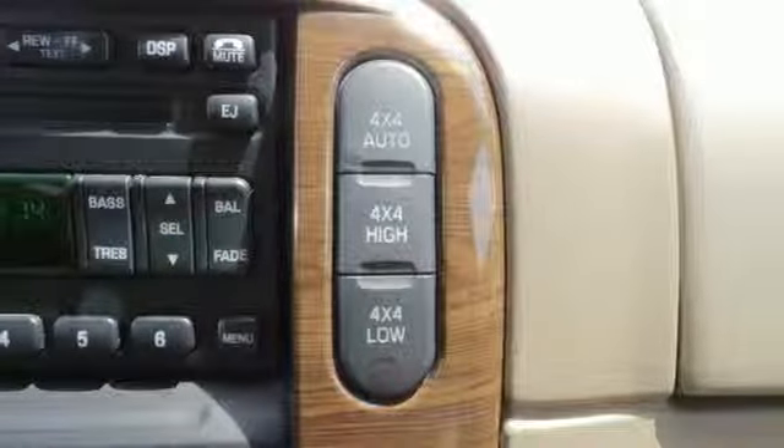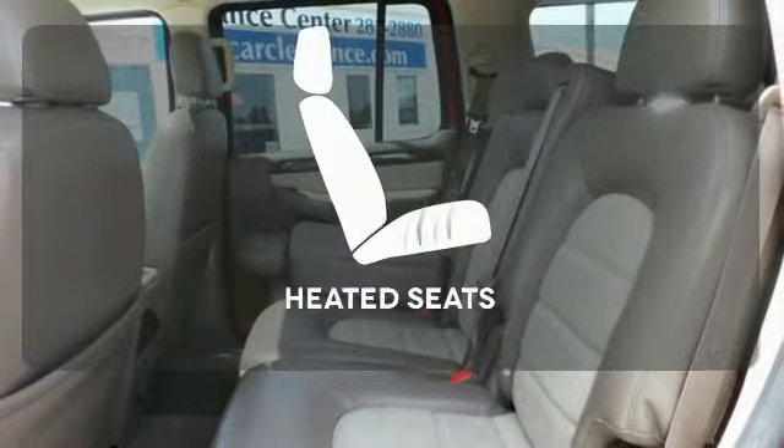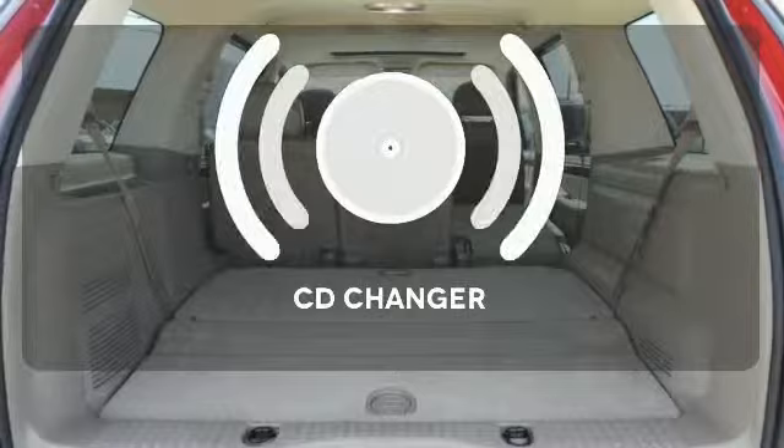It also has a multifunction remote and CD audio system, plus a roof rack and trailer hitch. The heated seats keep you comfortable no matter how cold it is.